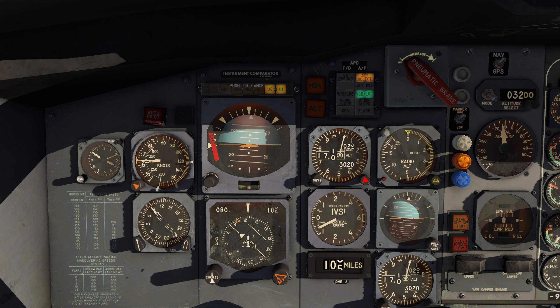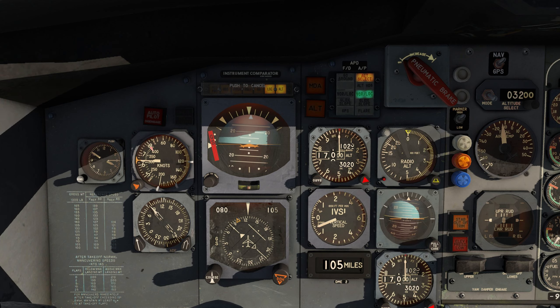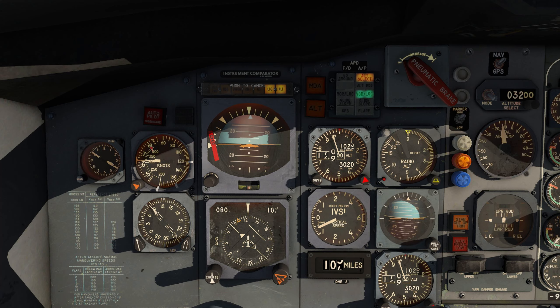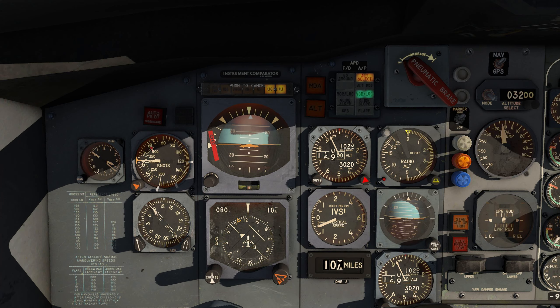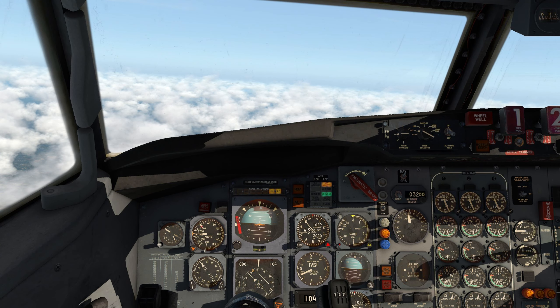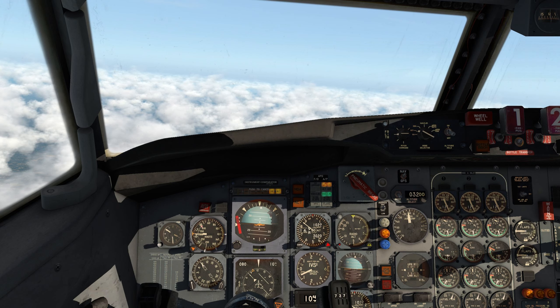We're heading towards the Duluth VOR. We're going to do a 50 nautical mile arc approach and we're going to be runway 27 unless the weather's changed. We've reached top of descent. We're descending nicely. Everything is the way it's supposed to be. We need to see if we can get our destination weather.